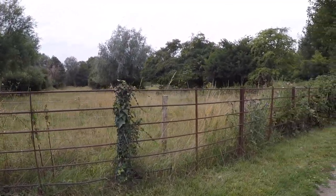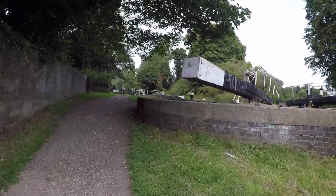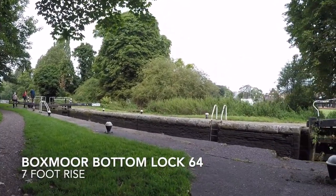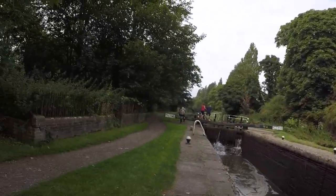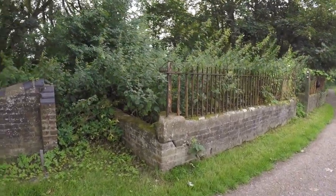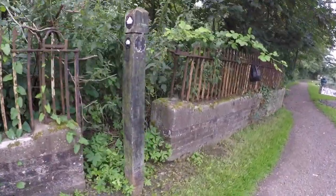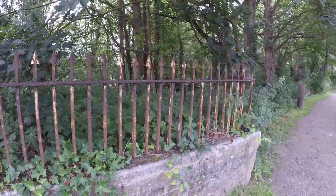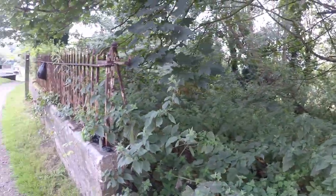Every so often you see little remnants of how this used to look down this stretch of the canal — these beautiful railings. I wonder if there was once a lock cottage in there. Sadly not now. This is Lock 62.